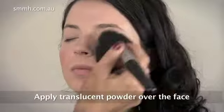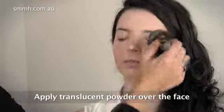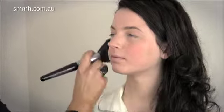Now I'm applying a translucent powder all over the face. What translucent powder does is it locks in the moisture and the foundation with a molecule bigger than the actual liquid foundation. And when the skin warms up and the pores open, it actually can't physically take the foundation away.